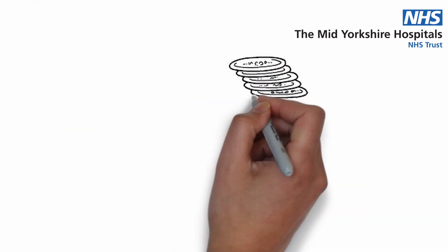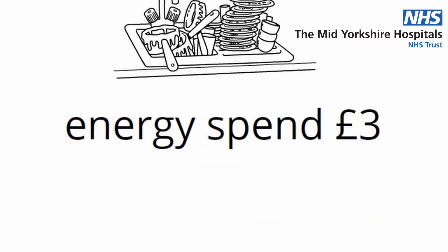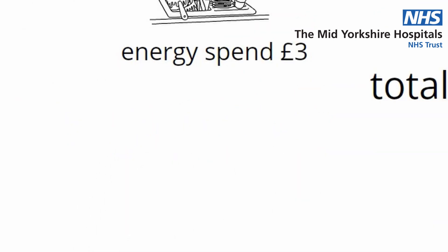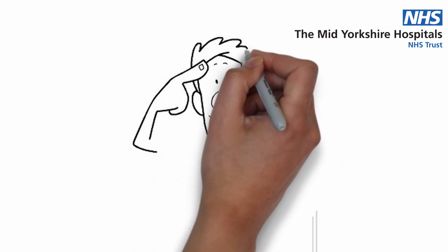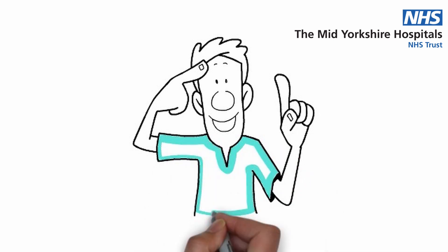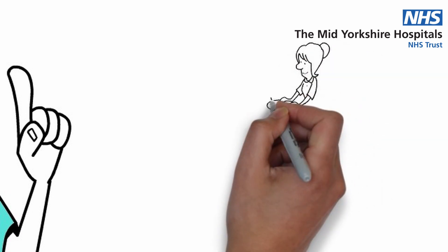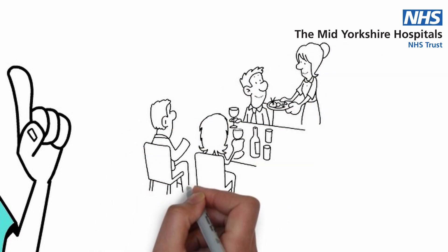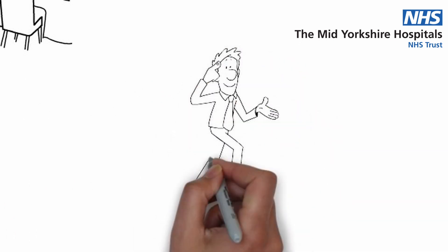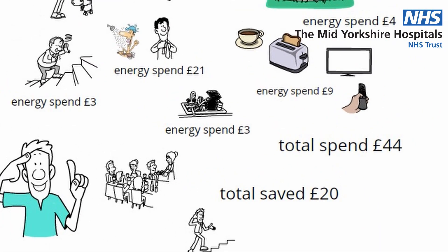After breakfast, Ted takes his dishes to the kitchen to wash and tidy up, costing £3 of energy. Ted's total cost for his morning routine is £44 of energy. If Ted made some small changes to his routine, he could save a significant amount of energy. If Ted used some small equipment in the bedroom and bathroom, it would make getting washed and dressed far easier. Also, if Ted stayed downstairs after letting Angus out and ate breakfast at the kitchen table, it would reduce his number of trips up and down the stairs. All in all, this could save Ted around £20 of energy each morning.